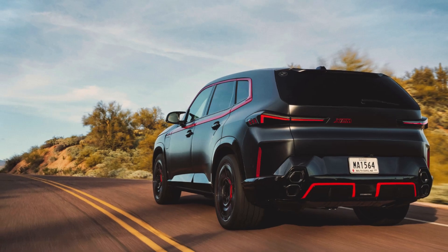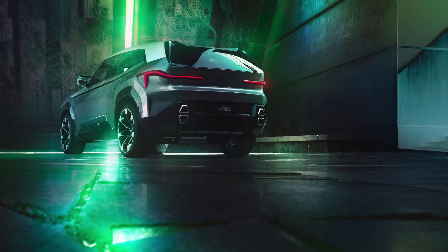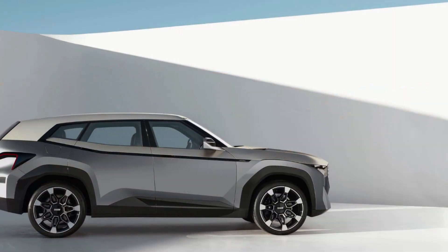Number 5. Advanced Tech. Equipped with the latest driving assistance systems and a comprehensive suite of connectivity features, the BMW XM ensures a safe and connected driving experience.